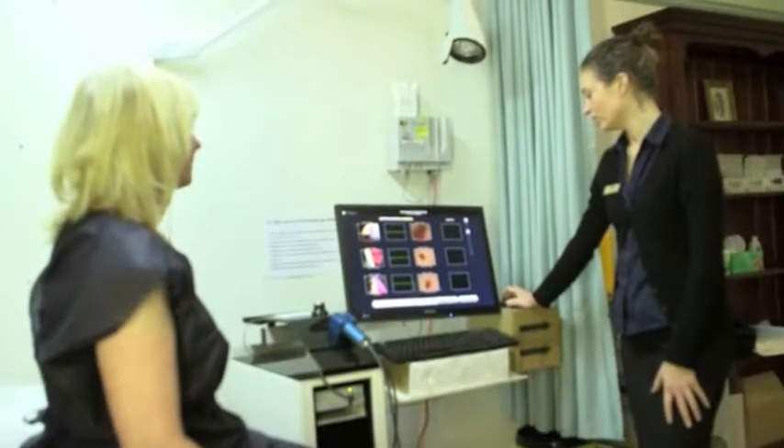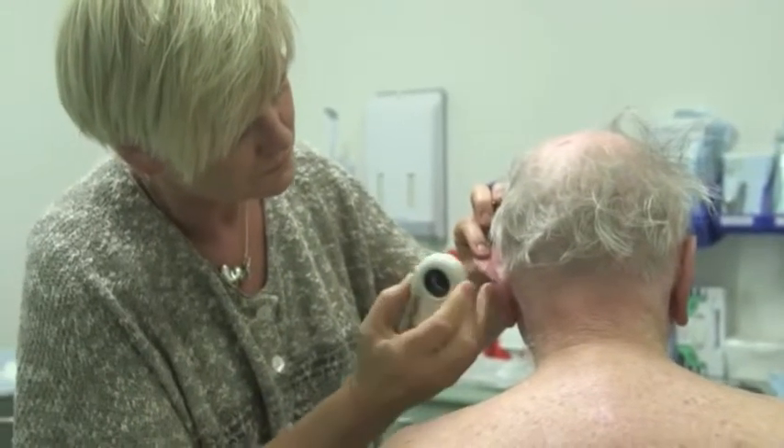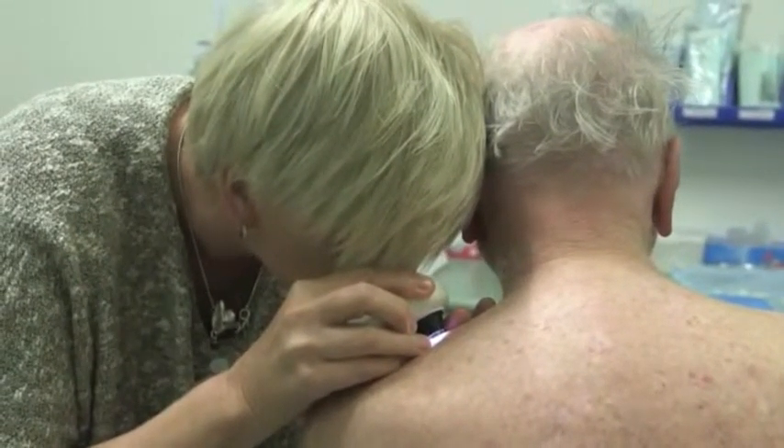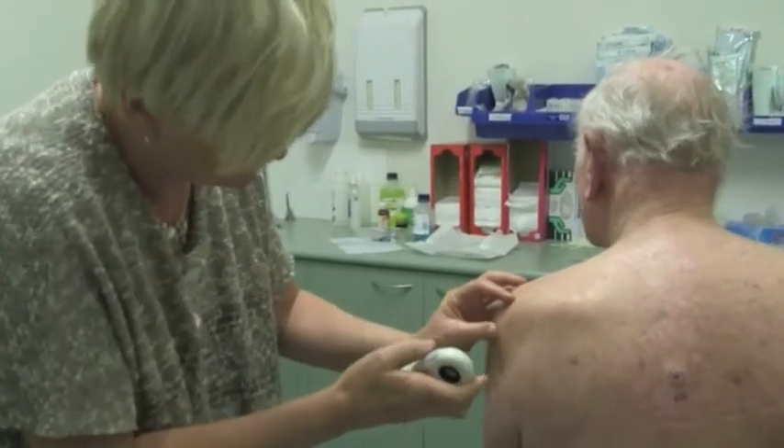We will take your history and assess your personal risk for skin cancers. We will then start the skin check from the scalp through the hair, checking your skin all over down to between your toes and under your feet. We'll also discuss with you any moles that may be present in areas covered by your underwear.